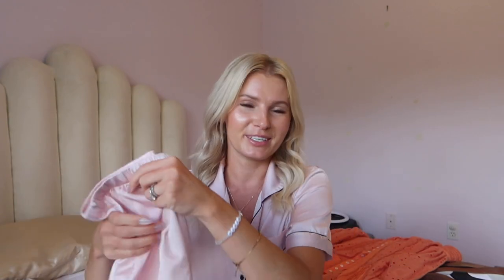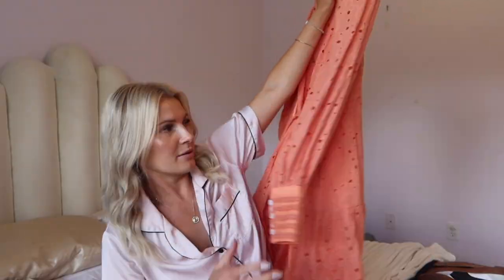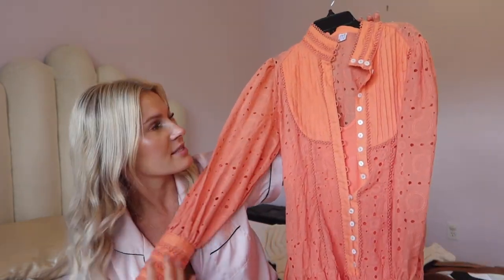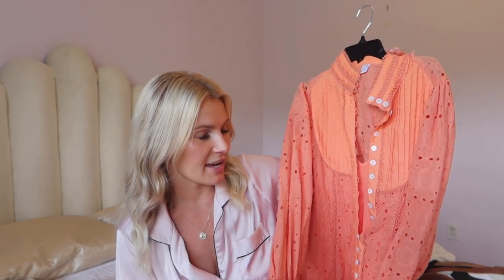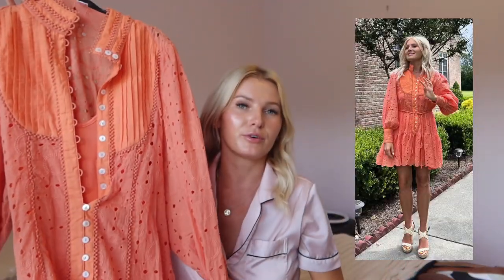I wear these almost every single day and they come with pants or shorts. This next item is a dress I came across on Amazon — it wasn't Prime, it took about a month to come in, but I saw it and thought it was so pretty. I'll try to insert a photo or video of me wearing it.